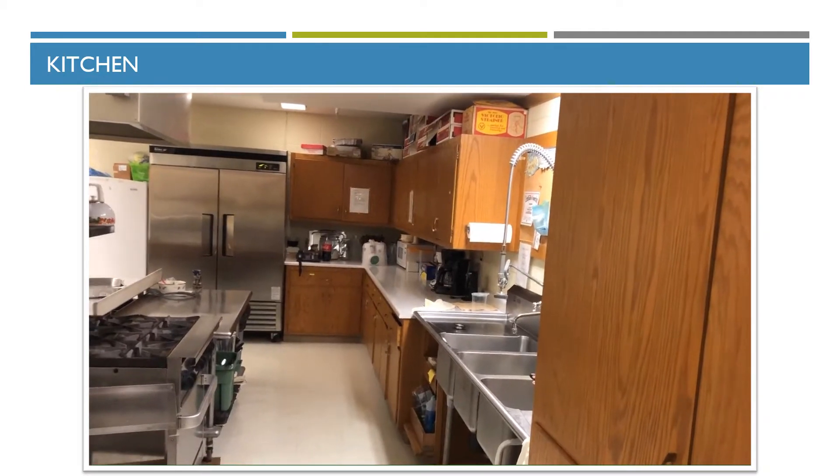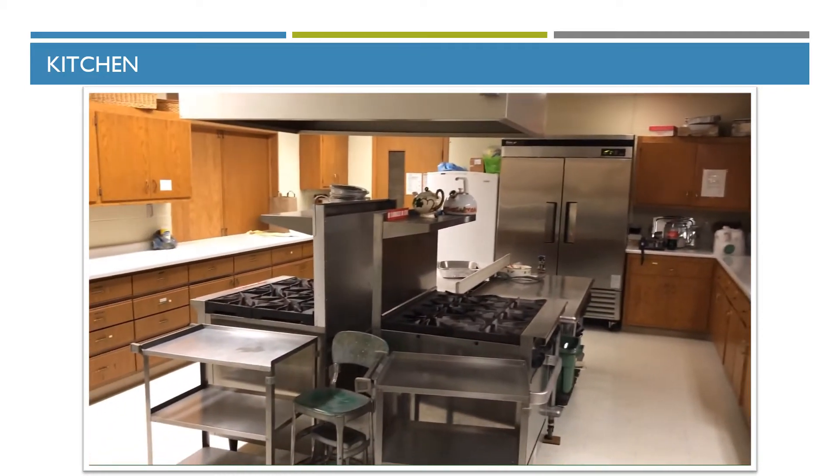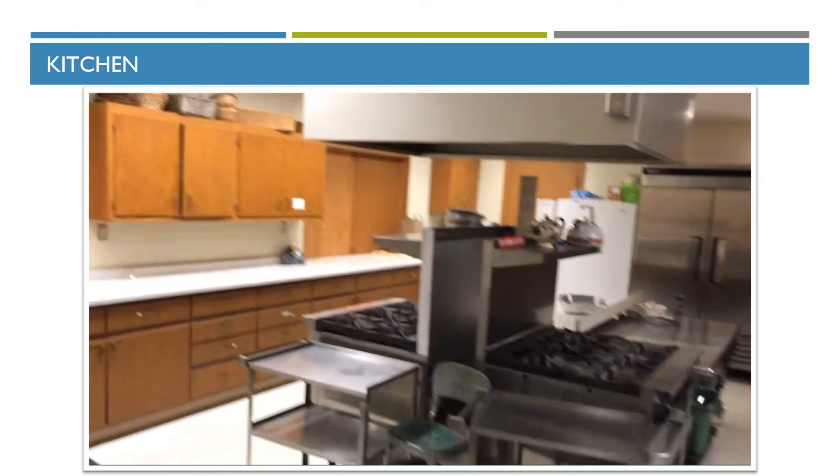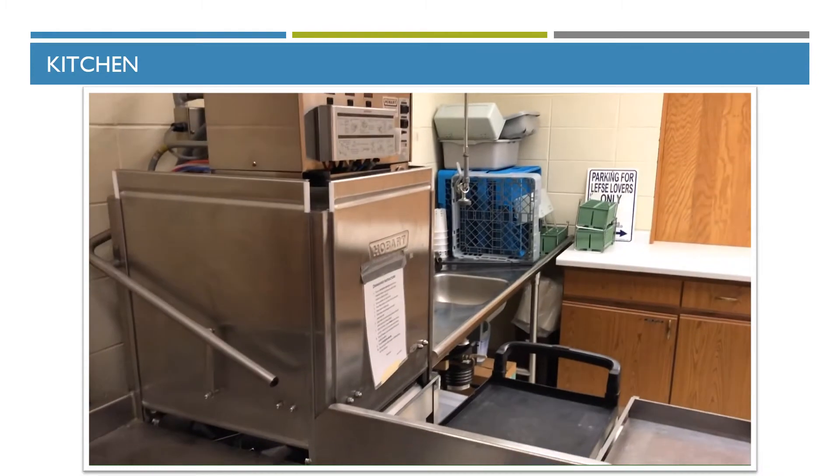This is our kitchen area. There's an industrial refrigerator on the other side with a freezer, two gas stoves. There are the service areas we saw from the other side, and we have our dishwasher, etc.